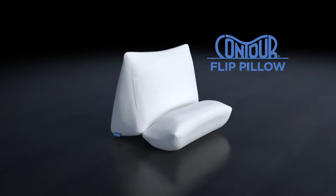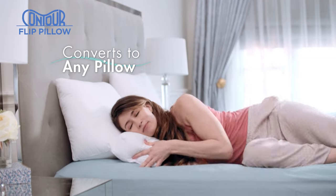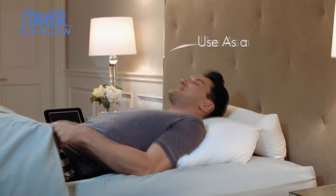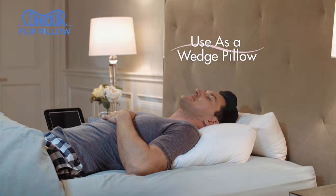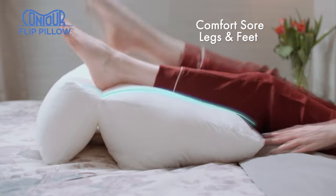Introducing Contour Flip, the convertible 10-in-1 pillow that instantly converts to any pillow you'll ever need for all your sleeping and lounging needs. Watch — it's a wedge pillow, which can help quiet snoring, then it's support for that aching back, or flip it to comfort sore legs and feet.